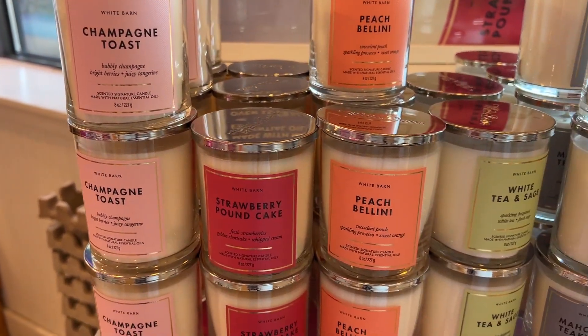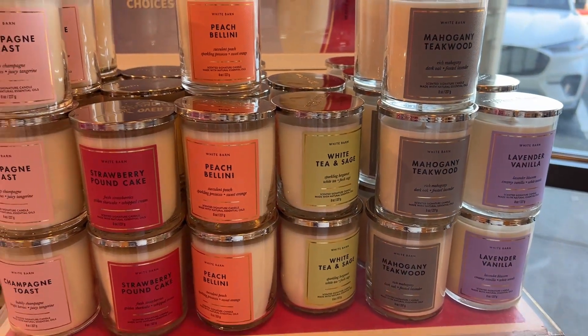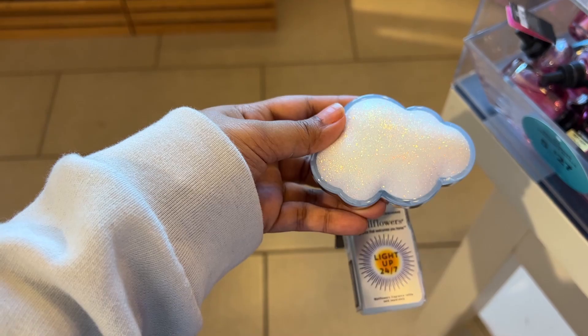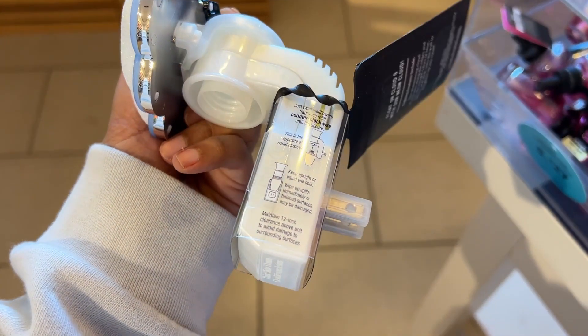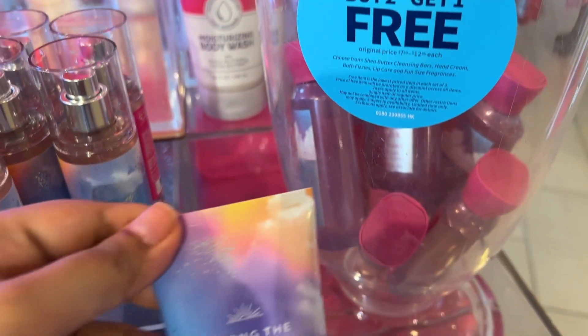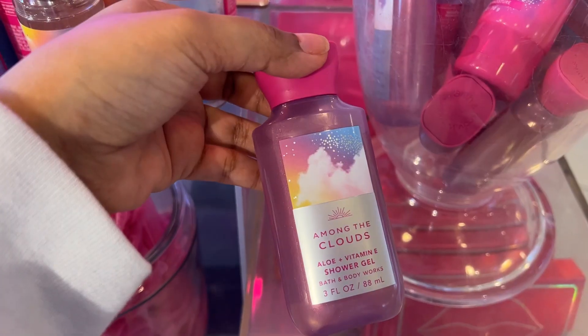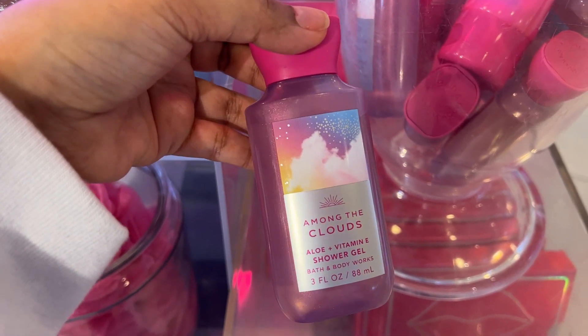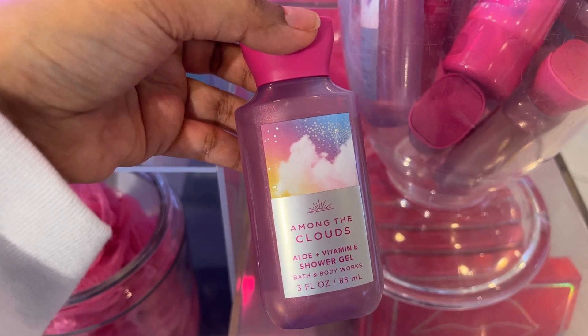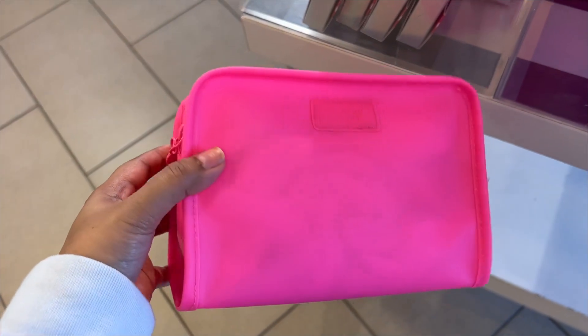Look at this cute cloud wall flower plug. For travel, you can get minis for buy two get one free — a really nice deal, because for travel it's easy to carry small things rather than full-size bottles. You'll get mist and body wash, and look at this pink travel bag!